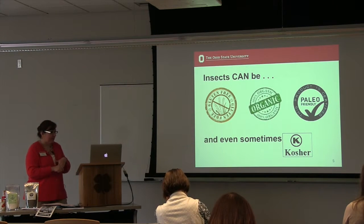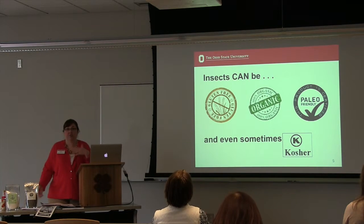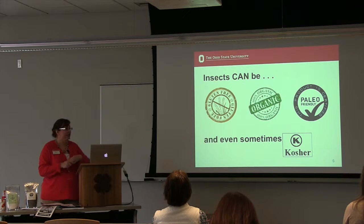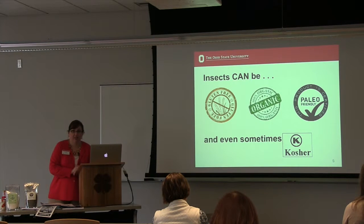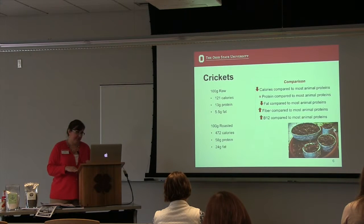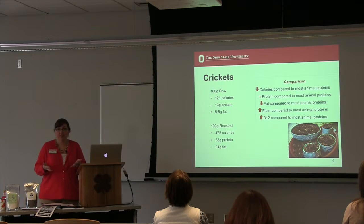A lot of these current diet buzzwords also apply to insects: they can be gluten-free depending on how they're raised or what they're fed, they can be organic, paleo-friendly, and even kosher. So depending on what dietary guidelines you're following, you can find varieties that meet those needs — whereas with traditional meat, fish, and poultry, you're going to have a little more of a challenge there.